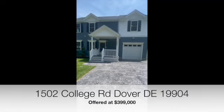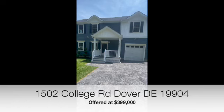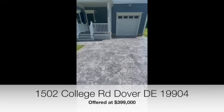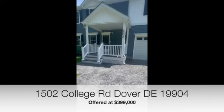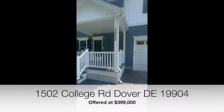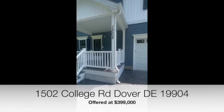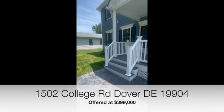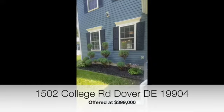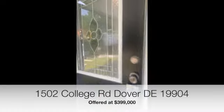Welcome to 1502 College Road in Dover, Delaware. I'm going to take you on a tour of this beautiful home that was just recently built in 2020 and show you all the stunning features. Out front we have a beautiful stamped concrete driveway that could fit maybe four or five cars, and there is a garage that also opens up into the backyard. This front garage has a garage door that opens out back. We have Trex decking for the covered front porch, beautiful landscaping, nice accents on the windows, a nice storm door, and a beautiful front door.